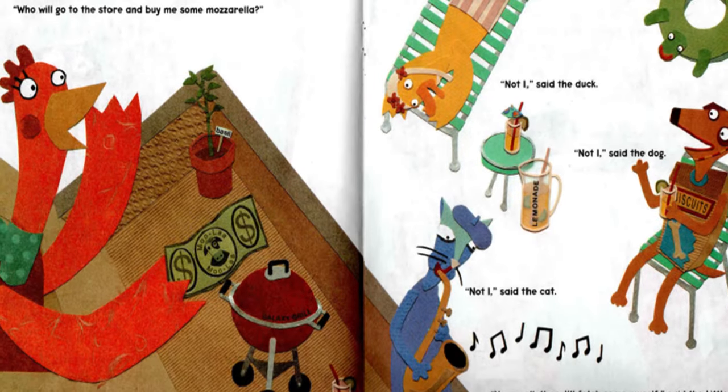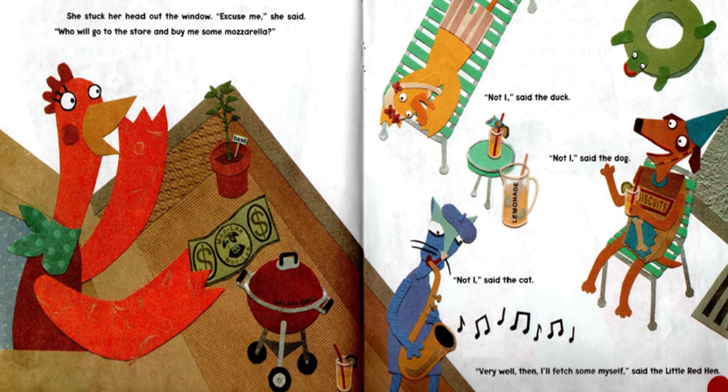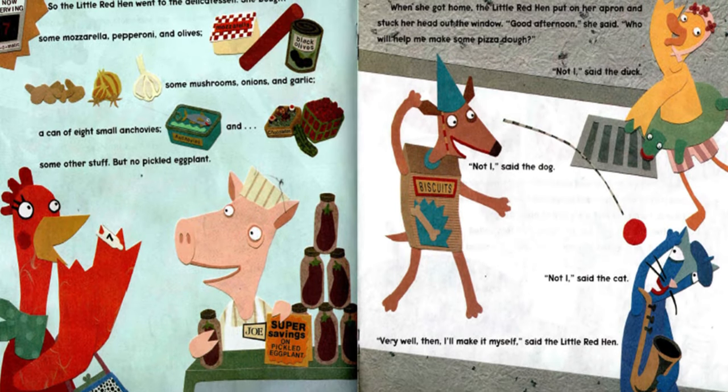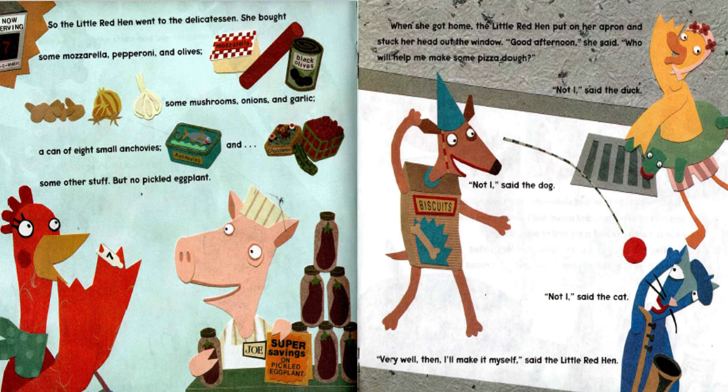So she stuck her head out the window. "Excuse me," she said. "Who will go to the store and buy me some mozzarella?" "Not I," said the duck. "Not I," said the dog. "Not I," said the cat. "Very well then. I'll fetch some myself," said the Little Red Hen. So the Little Red Hen went to the delicatessen. She bought some mozzarella, pepperoni and olives, some mushrooms, onions and garlic, a can of eight small anchovies and some other stuff. But no pickled eggplant.